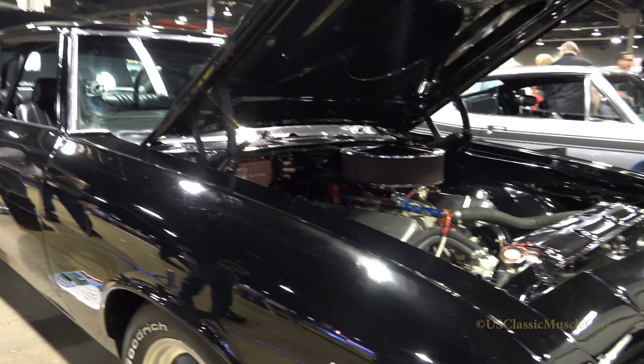I try to take it to local car shows here and there, and just have a good time when it sucks down the gas, but it's a nice car to ride around in and everything.